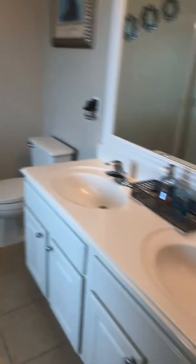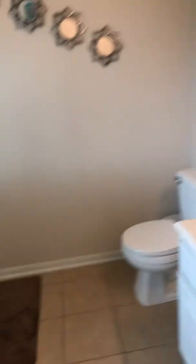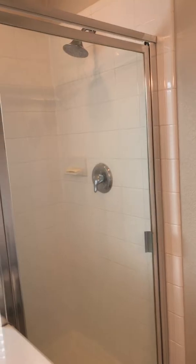And this is the master bathroom. You've got his and her sinks, a soaking tub, and also a separate stand-up shower. And then I'm going to take you out back now to show you the backyard.